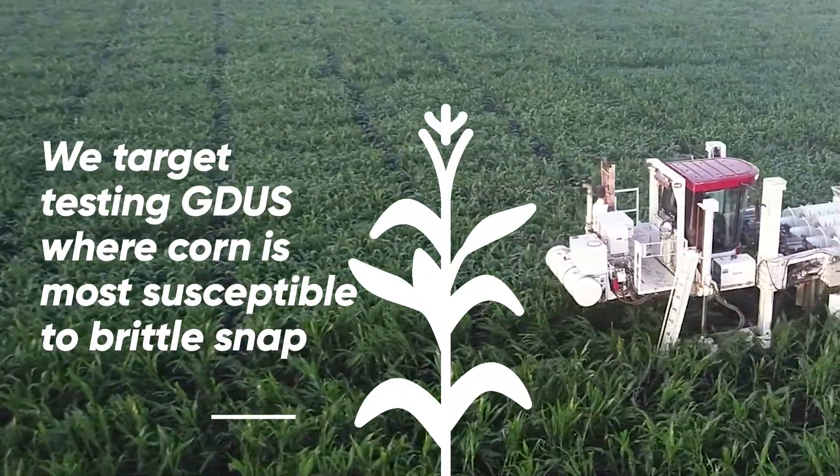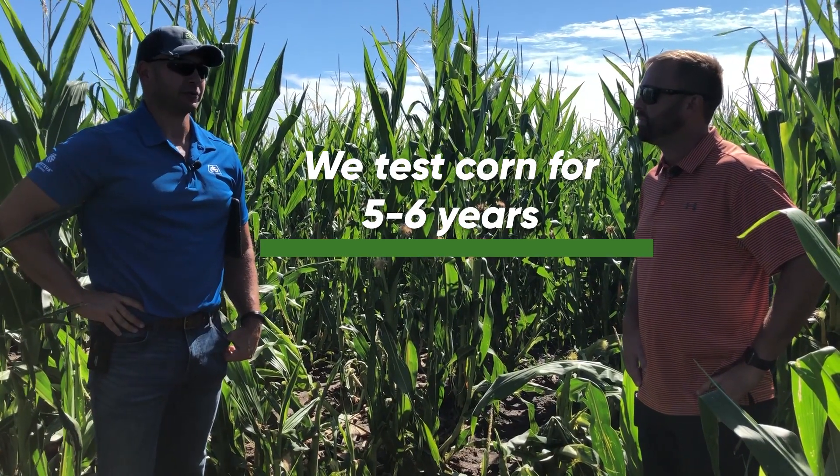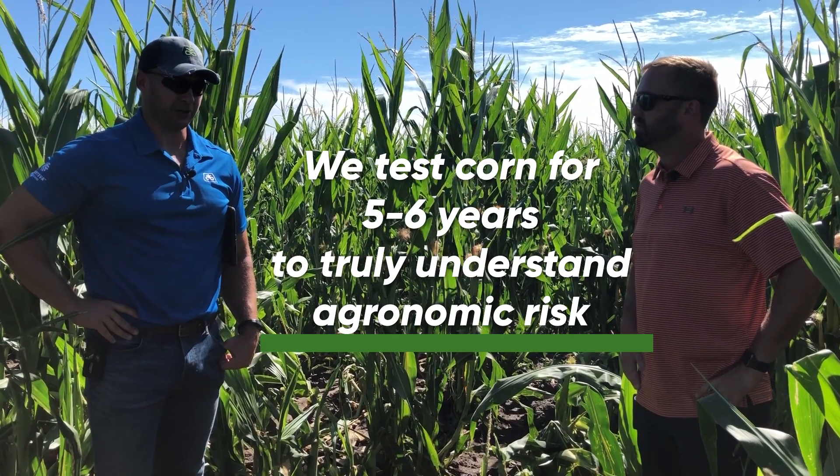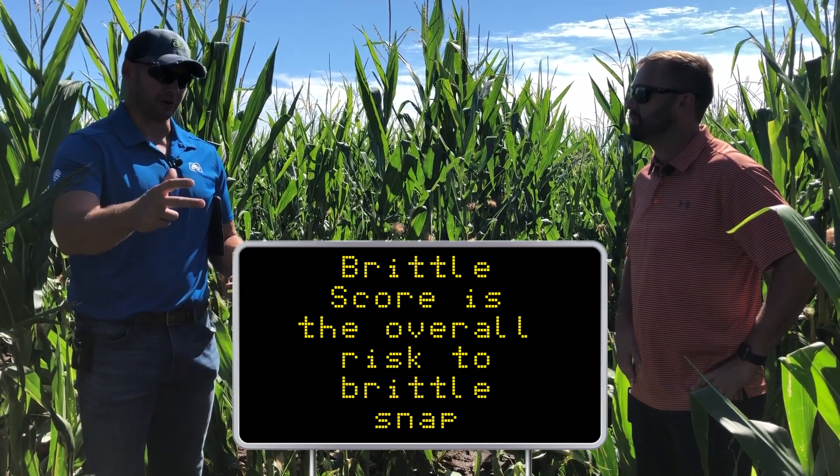There are certain GDUs we know where corn is most susceptible to brittle snap, and so we'll target those GDUs. At the end of that five or six years, what's nice is we're able to really understand the risk — we put a brittle score on there, and that's really the overall risk.